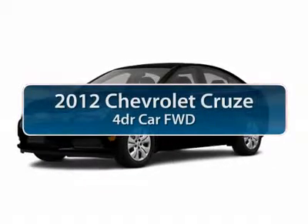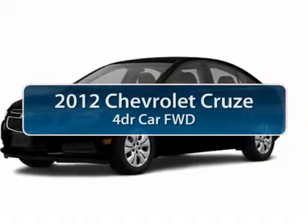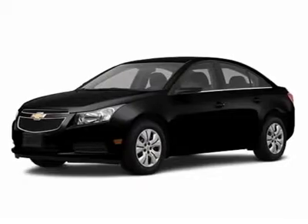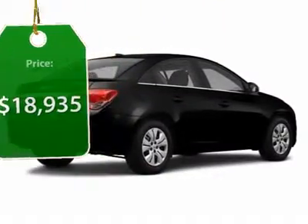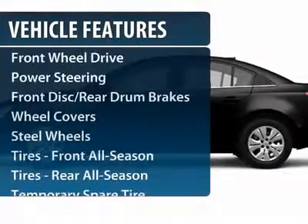The 2012 Chevy Cruze. The Cruze blueprint calls for more than you'd expect and is priced below $20,000. Here are some of this vehicle's great options.